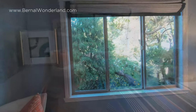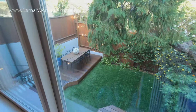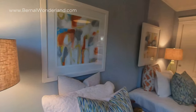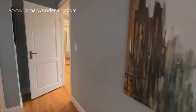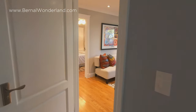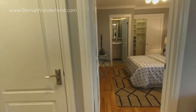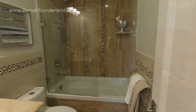Serene and leafy green garden outlooks can be found here in the third bedroom. All the windows in this home have been upgraded to dual pane. Finishing off this level is a third full renovated bathroom with a soaking tub.